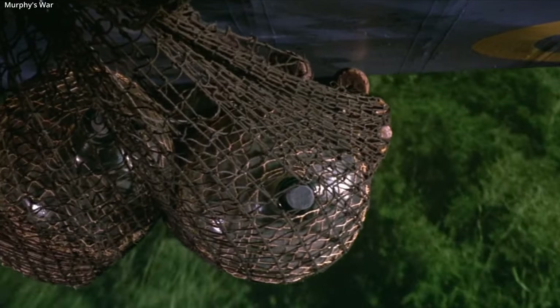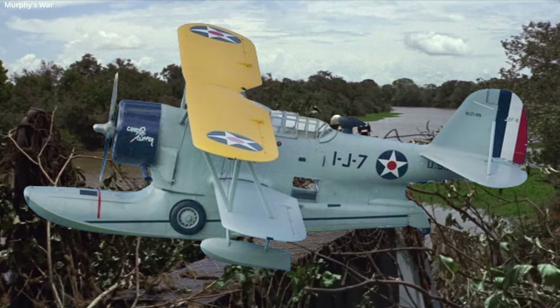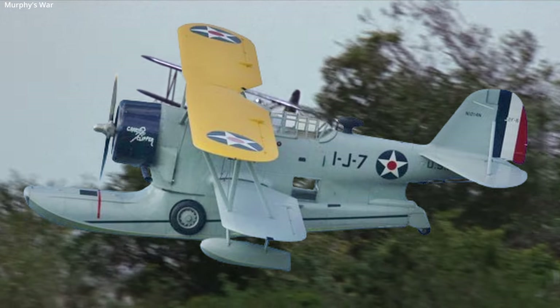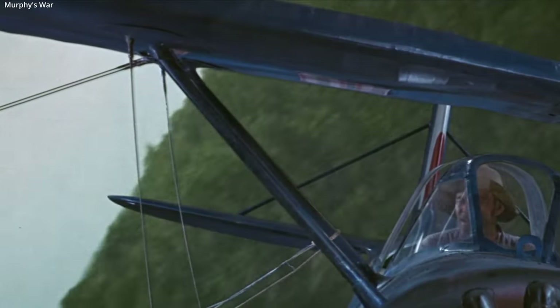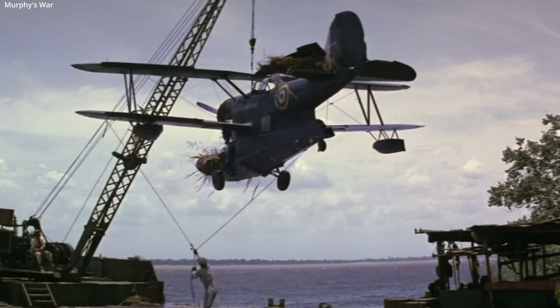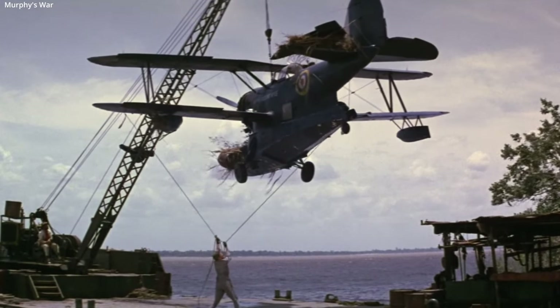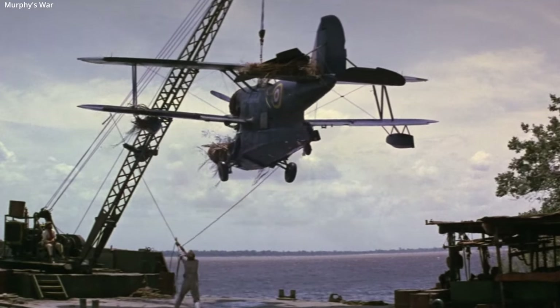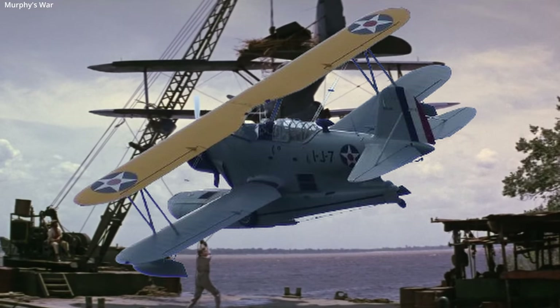One famous Duck is the Candy Clipper, shown here as a tribute paint job. This aircraft was flown during the Battle of Bataan. The Candy Clipper was discovered by airmen, abandoned by the U.S. Navy and shot up by the Japanese. They brought it to life and flew dangerous supply trips with the slow, overloaded plane. Supplies included candy to boost morale.